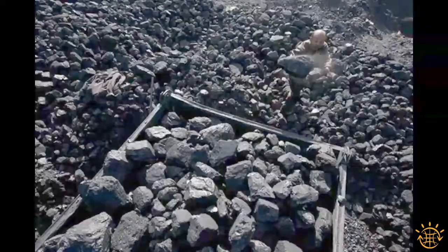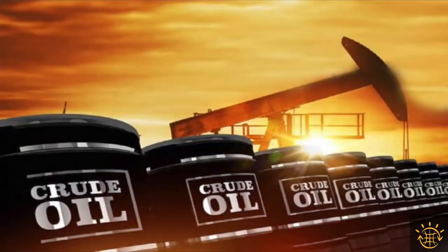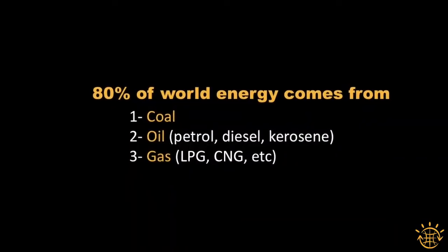This energy comes from mainly three resources: coal, oil, and gas. All these are fossil fuel resources and 80% of world energy today is fulfilled by these three resources.